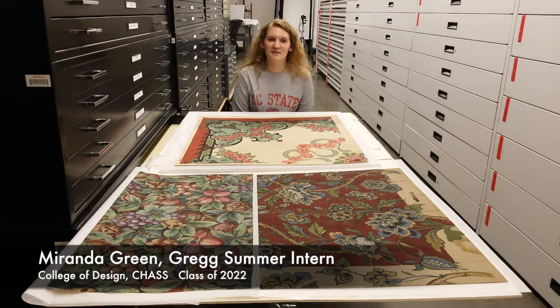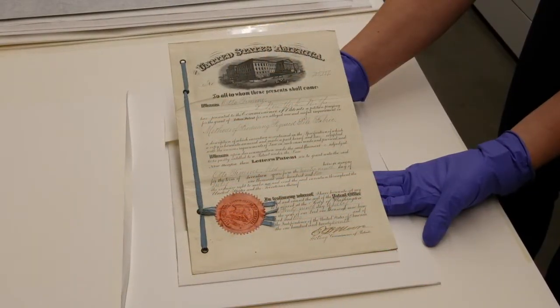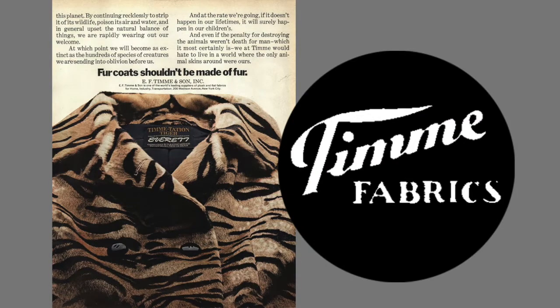Welcome back to another installment of Flat File Fridays. In 1902, German immigrant Otto Timmey obtained a patent for his method of producing figured or designed pile fabric, which led to the founding of his company, the Timmey Textile Corporation.